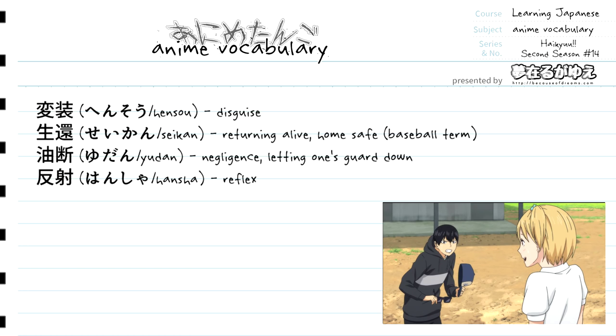Number one: hensou, which translates to disguise. Number two: seikan, which translates to returning alive or home safe — this is also used as a baseball term. Number three: yudan, which translates to negligence or letting one's guard down. And last but not least, hancha, which translates to reflex.